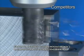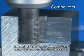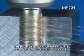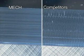Our competitors' products generate chatter due to greater cutting resistance. The MECH suppresses chatter by reducing and dispersing the cutting resistance throughout the cut.